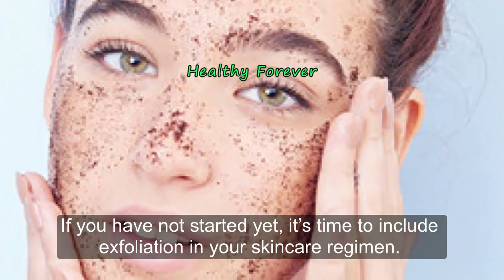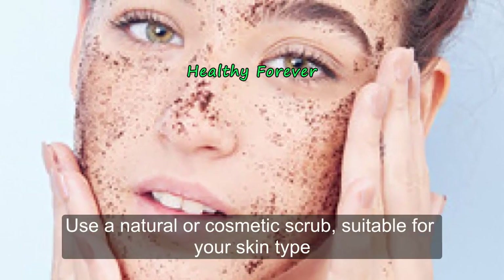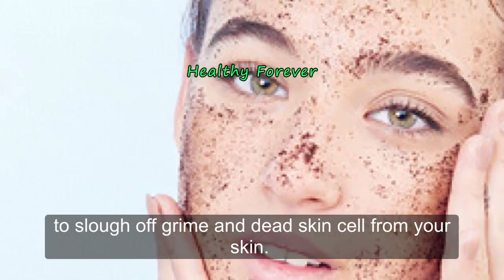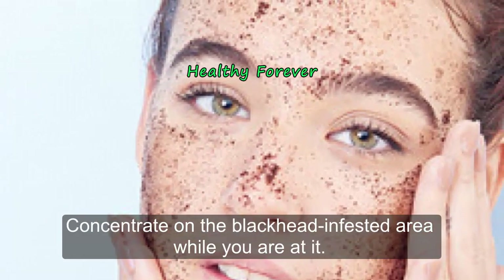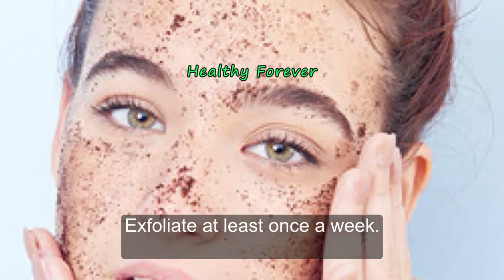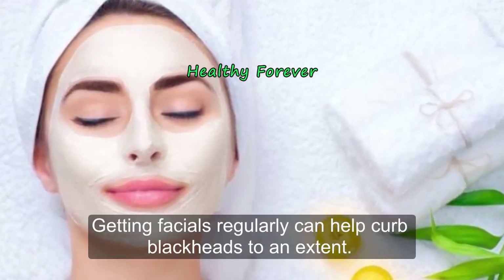If you have not started yet, it's time to include exfoliation in your skincare regimen. Use a natural or cosmetic scrub suitable for your skin type to slough off grime and dead skin cells. Concentrate on the blackhead-prone areas. Exfoliate at least once a week for best results.